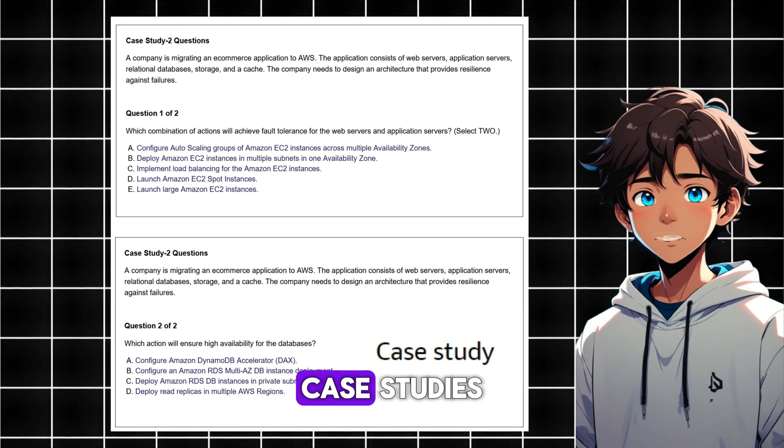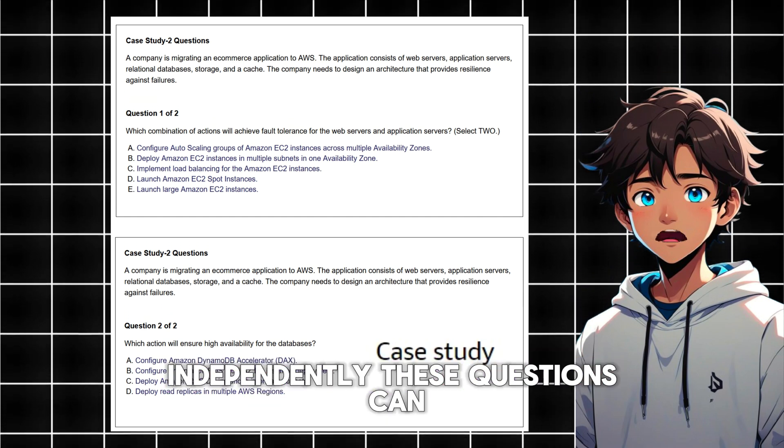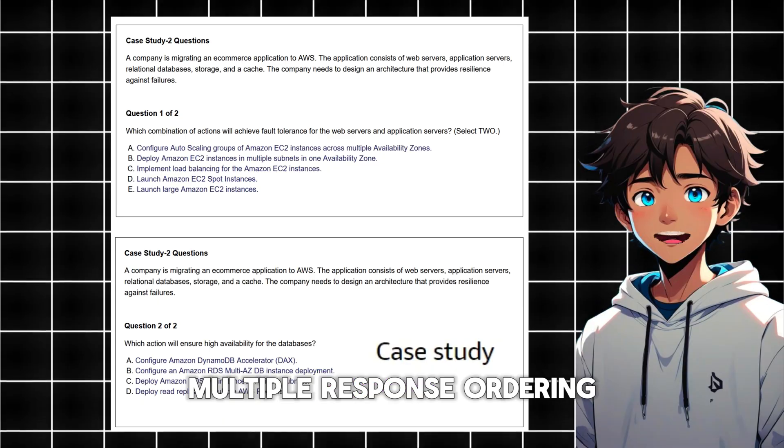AWS certification exam case studies consist of two or more questions that are evaluated independently. These questions can be multiple choice, multiple response, ordering, or matching.